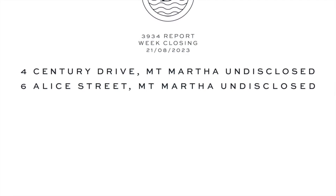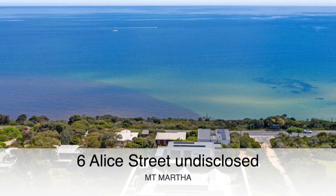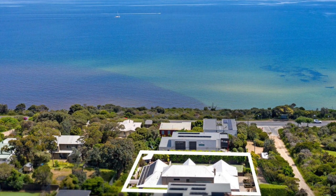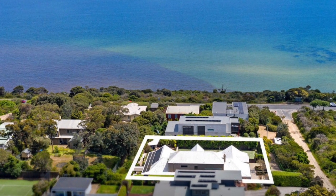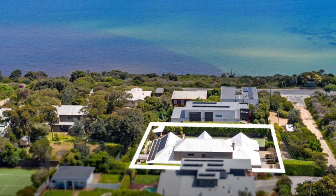Let's jump into the details, starting with number 6 Alice Street. That was a four-bedroom, three-bathroom home with a swimming pool and tennis court on a 1,250 square metre block of land. The property there sold for an undisclosed price in the mid $3 million range.